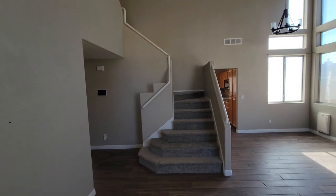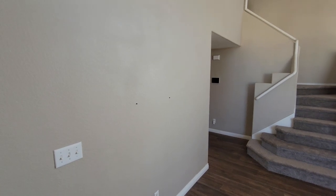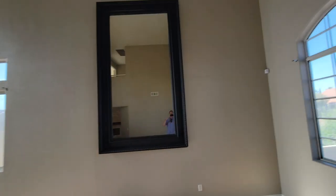The house would benefit a lot from good professional cleaning and a few touch-ups, but I wouldn't call it neglected.